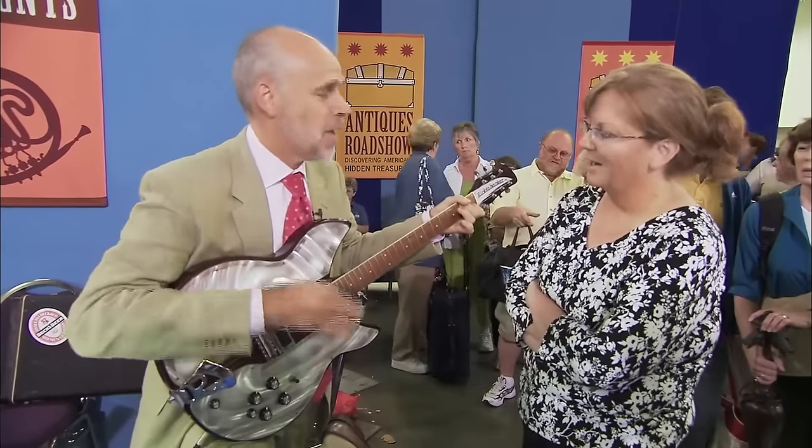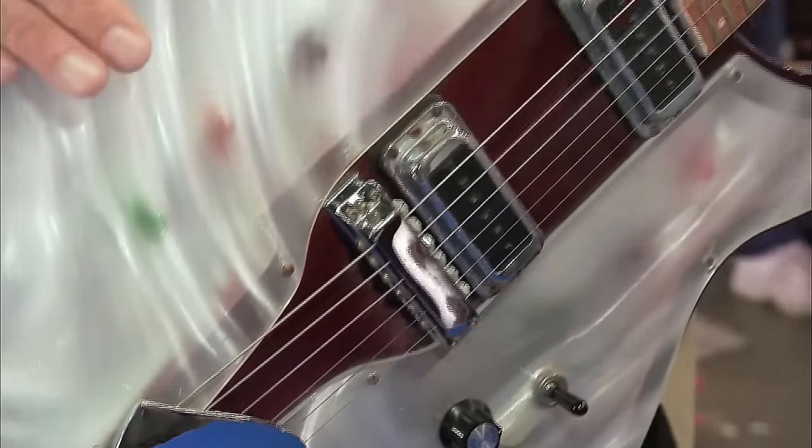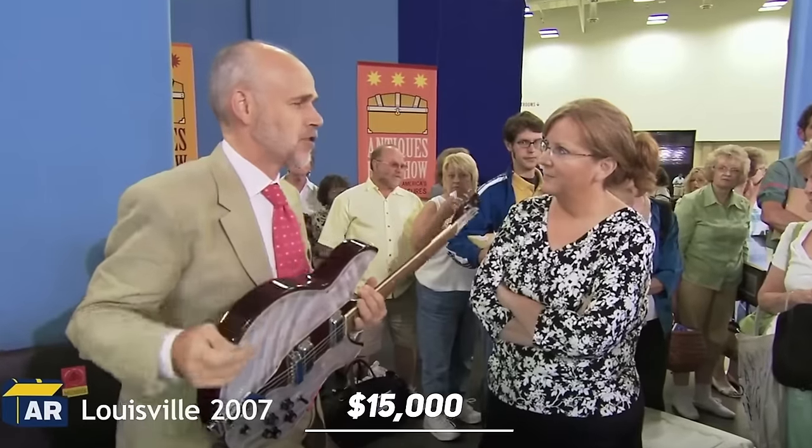This is very rare as the generators that power the lights usually burn out and don't work anymore. This exquisite guitar is valued at about fifteen thousand dollars.